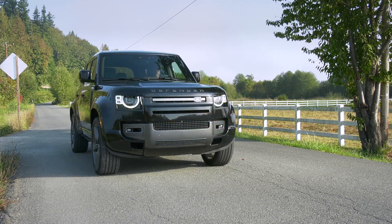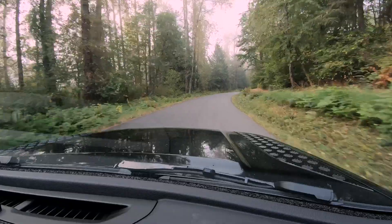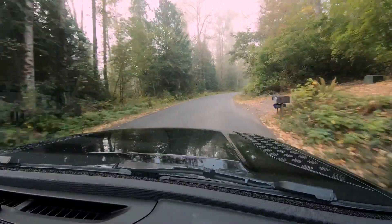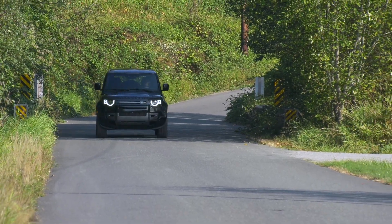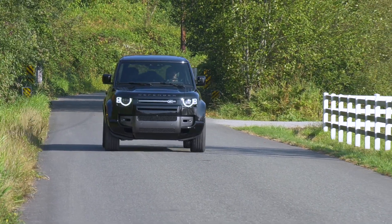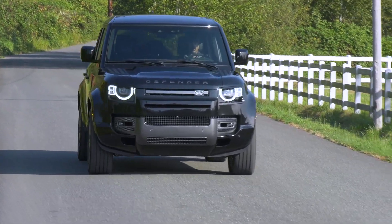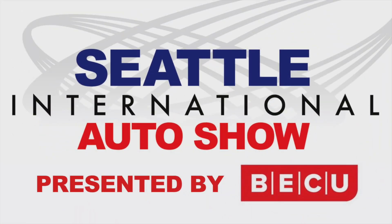The Land Rover Defender V8 is a premium SUV with a premium price and a premium sound — the kind of vehicle that's happy to play in the mud then cruise to Canlis for dinner. To check out any of the Defenders, head to your local Land Rover showroom. Fortunately, the roads to all of them are paved and easy to navigate. For the Seattle International Auto Show, I'm Tom Volk.